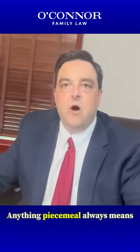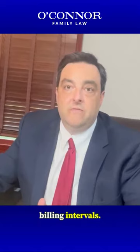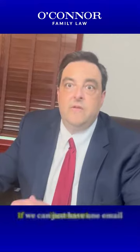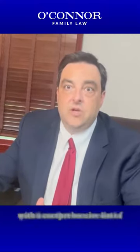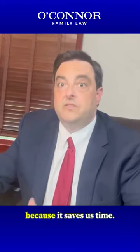Anything piecemeal always means there's going to be more billing, more money that you're paying out because we have minimum billing intervals. And so every time we have to open up an email and start typing, that's a minimum billing increment. If we can just have one email with a comprehensive list of questions that we can send a comprehensive list of answers to, that is going to save you money on your billing because it saves us time.